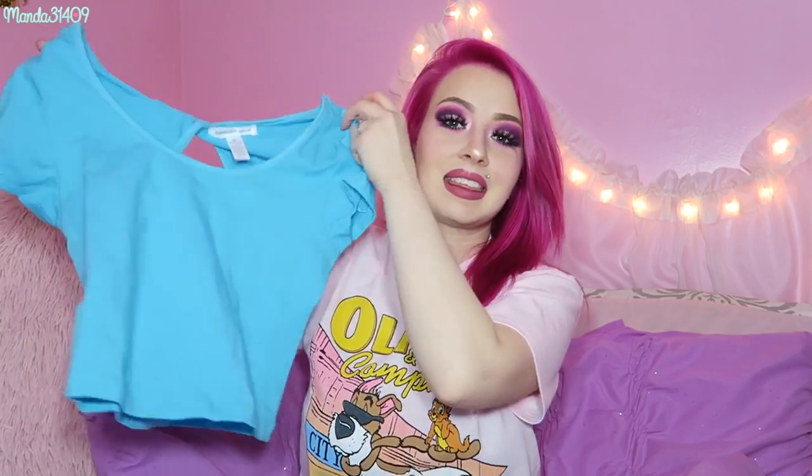I think I got this in pink last year for their sale — it's just a little crop top with a bow knot in the back. I think I also got a blue one with a lace back during Black Friday. This was only a few dollars, very cute. I love to pair these with high-waisted shorts, pants, skirts — everything.